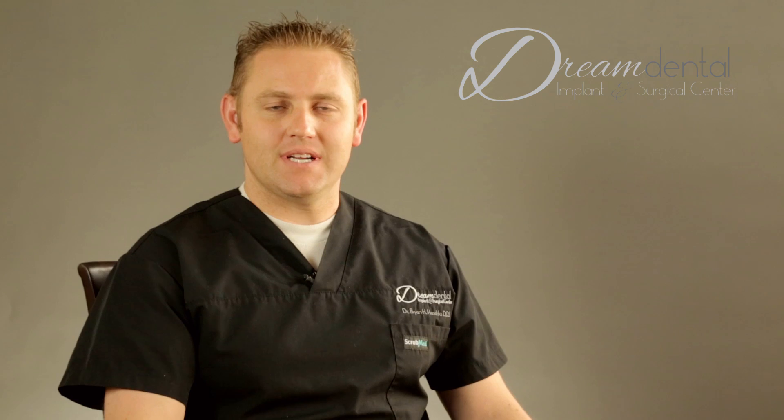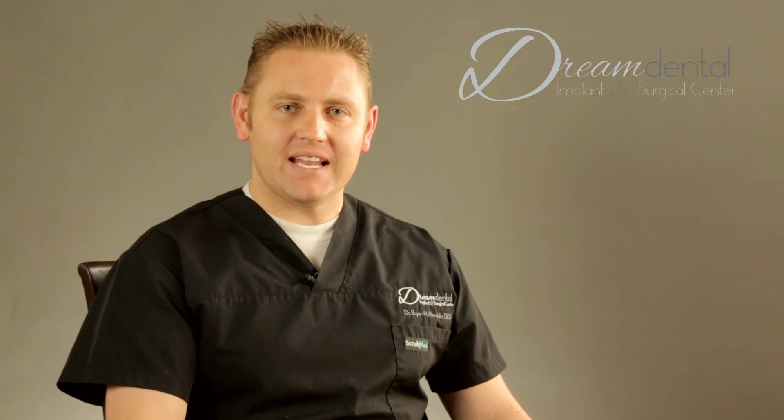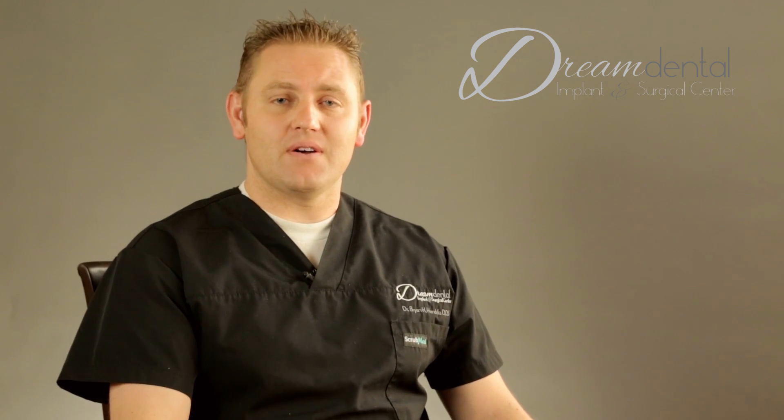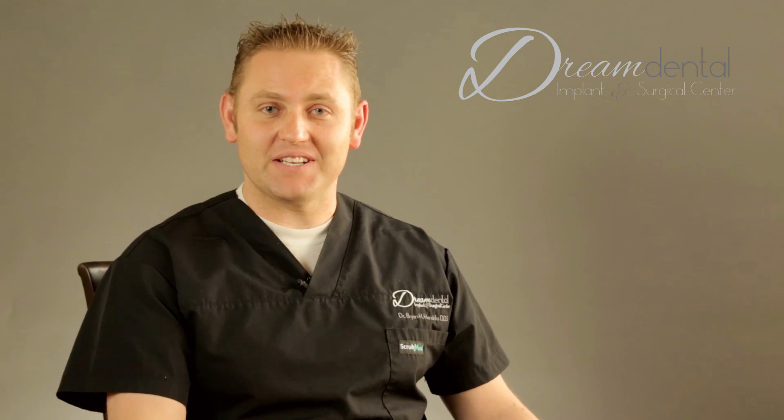A hybrid screw retained denture is one of the most enjoyable procedures I do because essentially we're able to give people back teeth. In a matter of a couple hours we can change someone's smile, and it's something that's actually fixed in place. This fixed denture has a similar appearance of natural teeth — most people would think the patient had spent $60,000 for 14 units of crowns top and bottom. It looks that good; people won't know you actually have a screw retained denture.